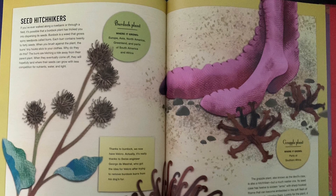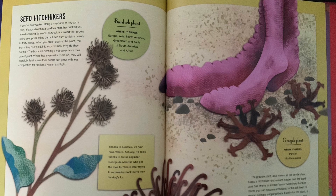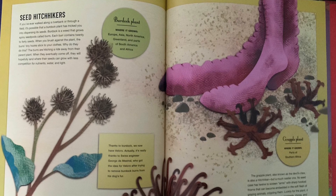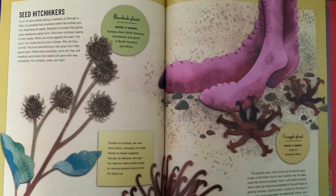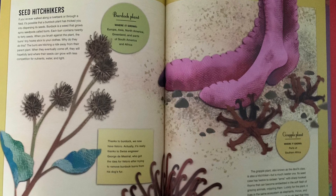Why do they do this? The burrs are hitching a ride away from their parent plant. When they eventually come off, they will hopefully land where their seeds can grow with less competition for nutrients, water, and light.